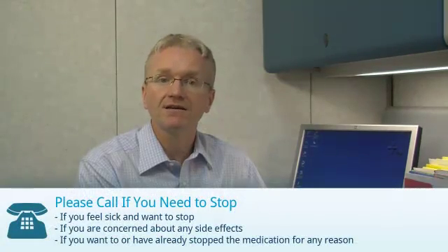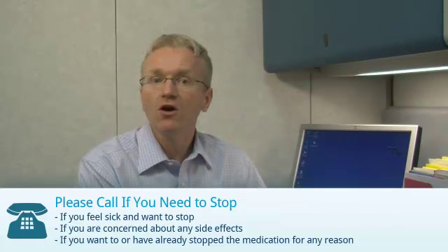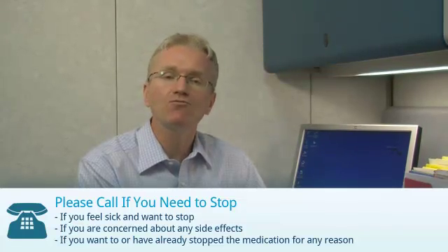If you are taking anakinra, you should call your doctor if you feel sick and want to stop, if you are concerned about any side effects, or if you have stopped or want to stop the medication for any reason at all.